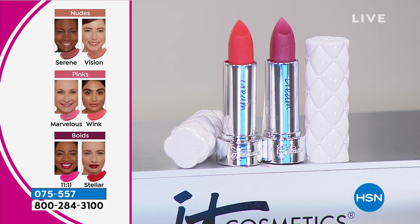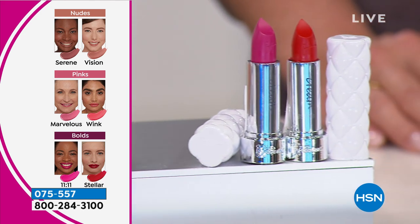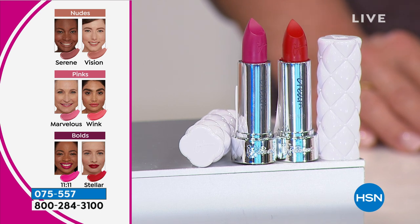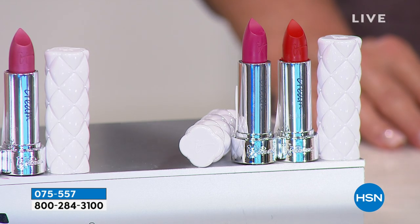So if you love pinks, mauve, and peaches, these are for you. And of course, we have the bold red shades. If you want to make a statement, if you want to express yourself, if you want a smile that looks bright and white but color that doesn't travel into lip lines, this is the collection for you.